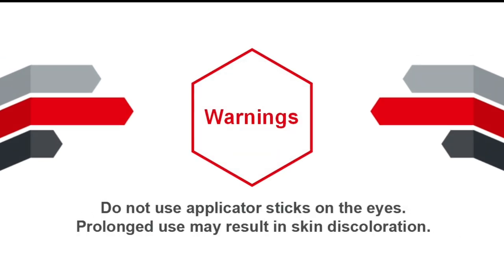Warnings: Do not use applicator sticks on the eyes. Prolonged use may result in skin discoloration.